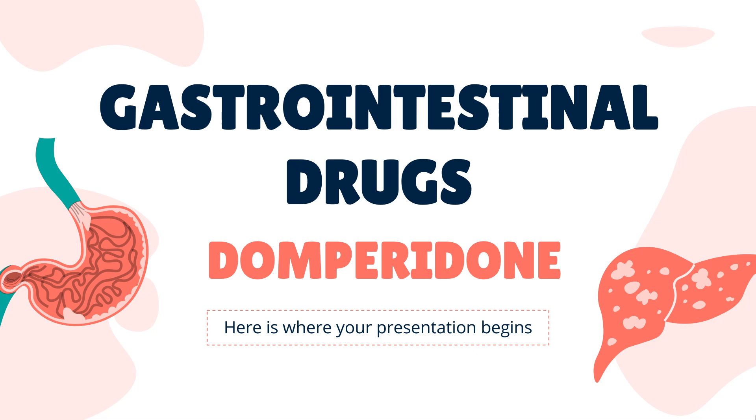In this video, let's find out: What is Domperidone? What is Domperidone used for? Contraindications. What are the side effects of taking Domperidone? How does Domperidone work? How to use Domperidone?